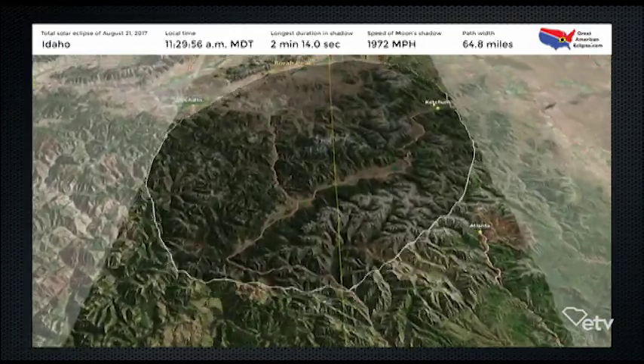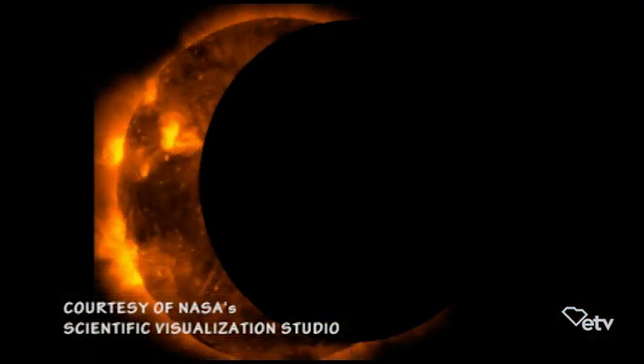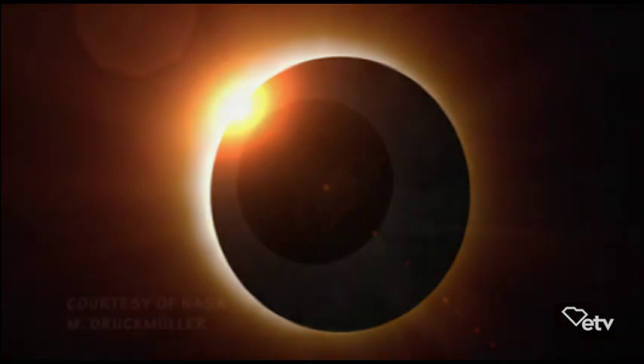What we're going to see on Monday, starting here in South Carolina a little after one o'clock in the afternoon — if you use your solar glasses — is a little carving out of the sun. You won't see the moon itself, but it'll be carving a little bit out of the sun. That'll happen for about an hour. Then just before totality, you'll see a last little sliver of light with a ring around the sun called the corona — that's the sun's atmosphere. That last bit of light with the ring looks like a diamond ring, so they call it the diamond ring effect.